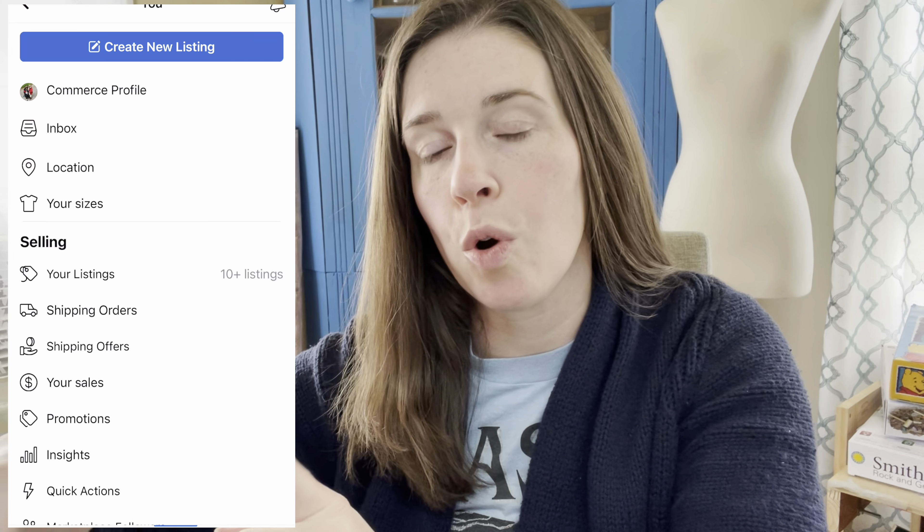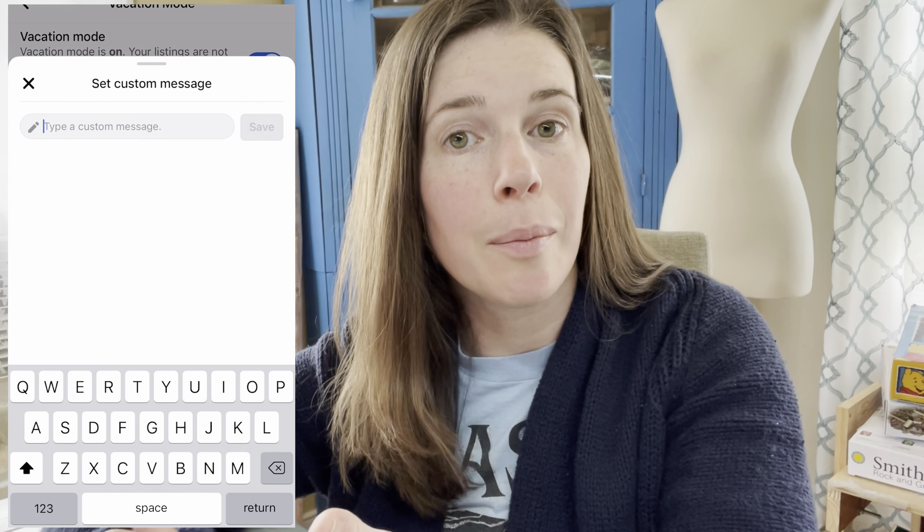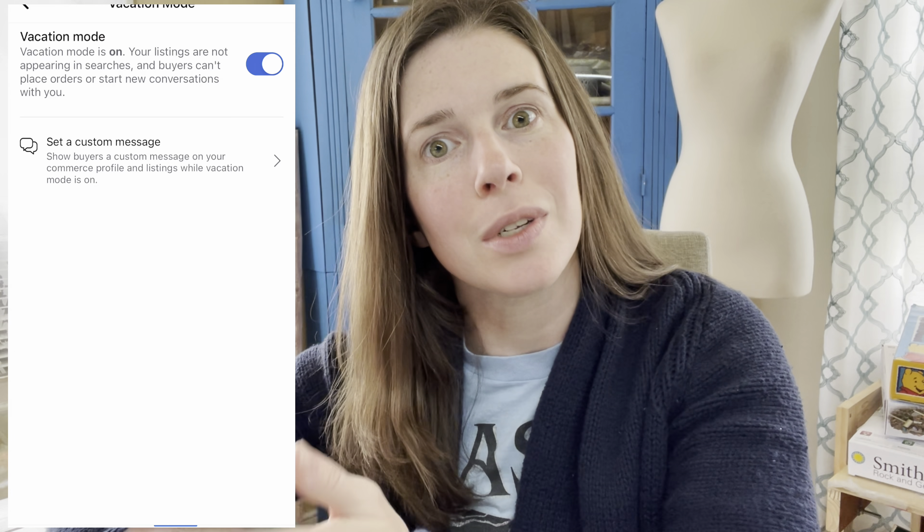The last three platforms where I made sales while away were Depop, Facebook Marketplace, and Tradesy — the three where I sell the least. I saw after the fact that Facebook Marketplace does have a vacation mode: open your profile, tap settings, and tap the 'manage vacation mode' option to turn it on. I didn't do that because I don't make many sales there, so of course it happened. I just messaged buyers right after they purchased about the delayed shipping. Facebook's policies say they'll automatically cancel your order after seven days of not being shipped, so for one that was getting close, I messaged the buyer to let them know I'd created the label but wouldn't ship until a certain date, and they were fine with it.